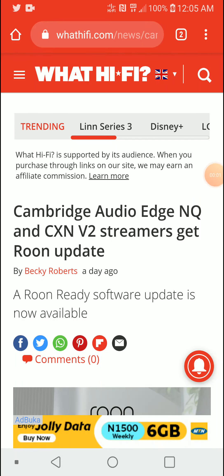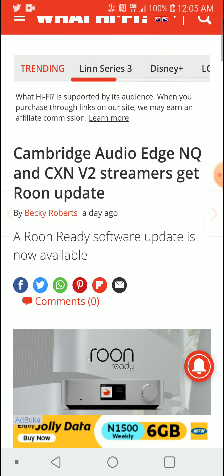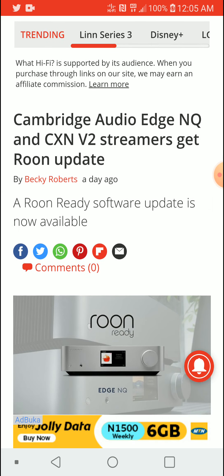If you're new to Cambridge Audio, they are one of the best audio brands in the UK. They have launched their updates for Roon — basically Roon is an app that helps the audio streamer be controlled on your devices.